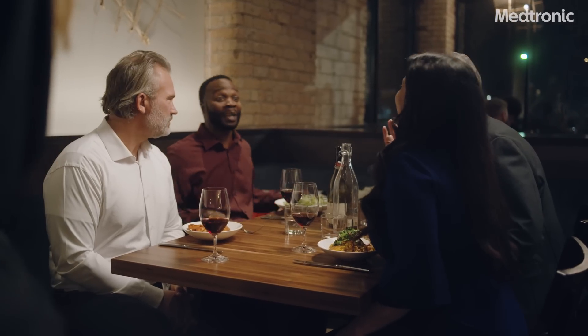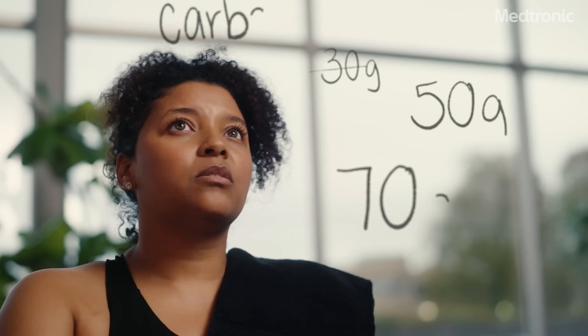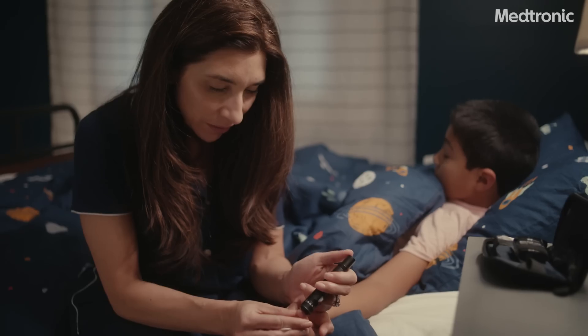Living with diabetes can be a lot of work. All those finger sticks and injections, trying to remember the tricky carb counting, and of course the constant worrying can make it seem like a 24-7 job.